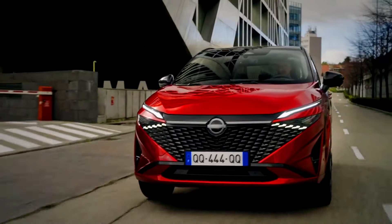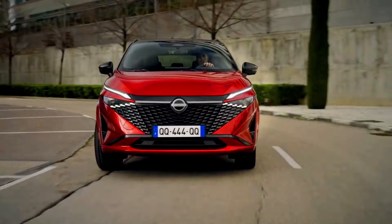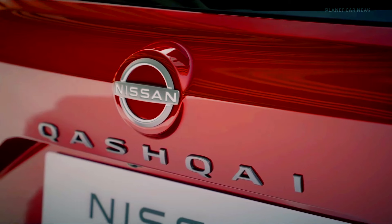Nissan Qashqai e-Power: with its advanced e-Power technology and premium interior features, the Qashqai may come with a higher starting price. However, its fuel efficiency and tech features can offer strong value in the long run.